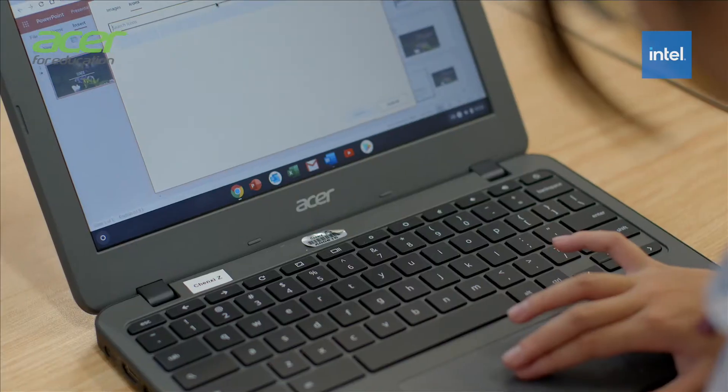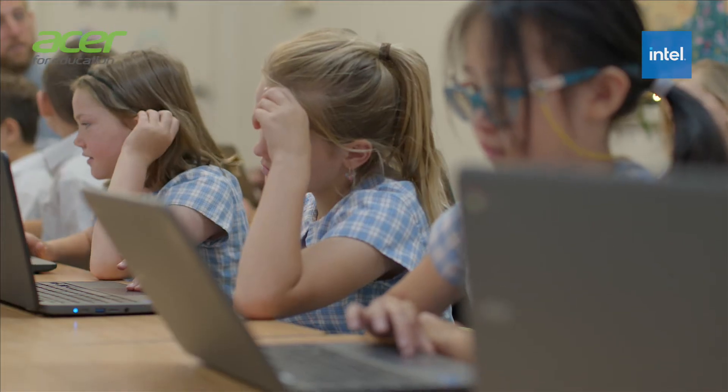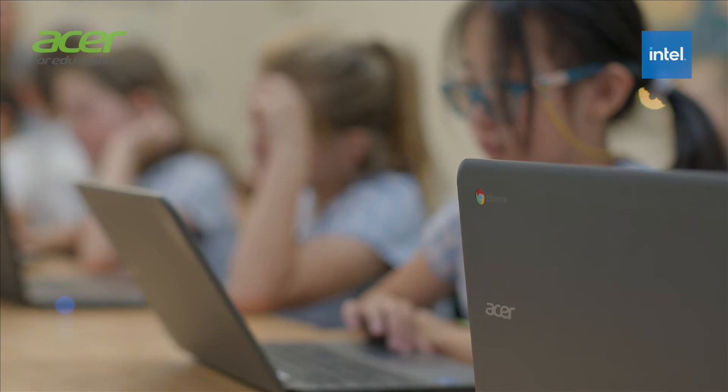I found that the ASA Notebook is really intuitive for the kids. They're able to jump on and very quickly they're able to customise and change the laptop to suit their personality.